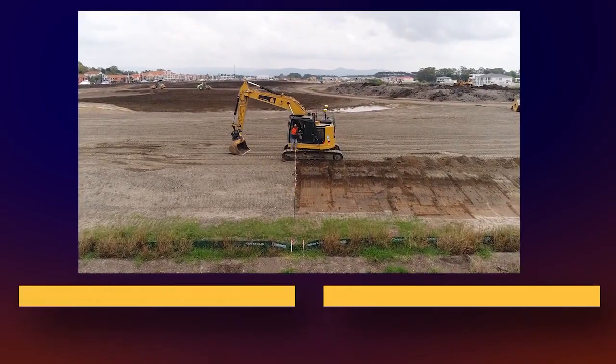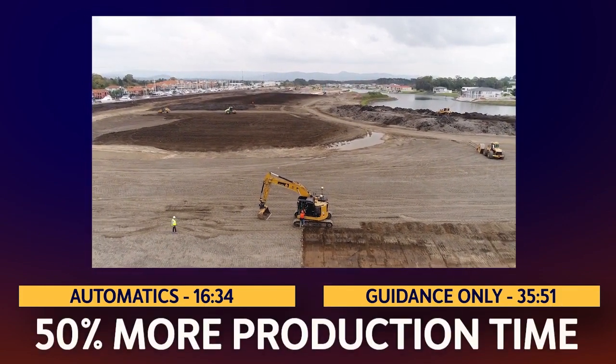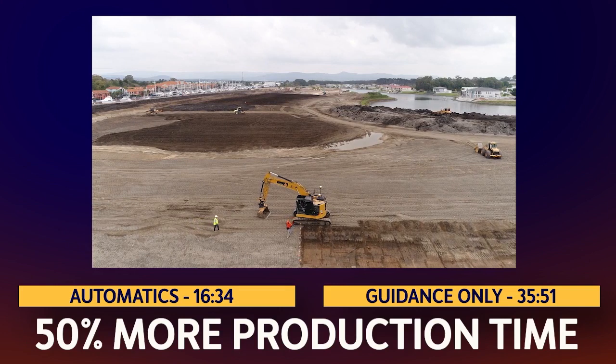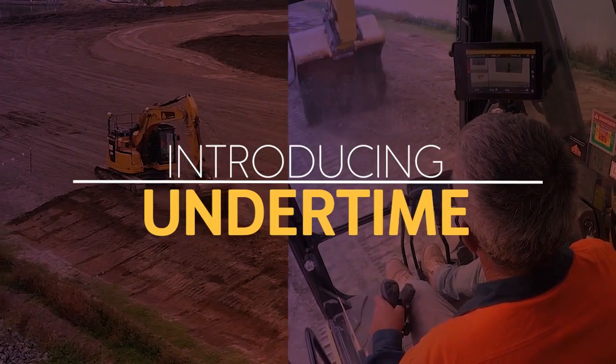You've seen what Trimble Automatics did for C-Civil. Now think about what 50% more production time, every day of the year, would do for your business. Introducing Undertime.